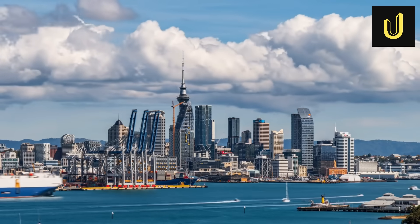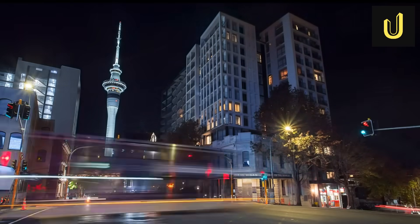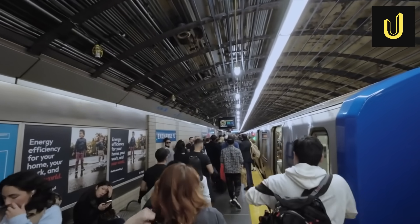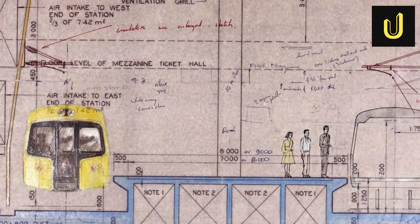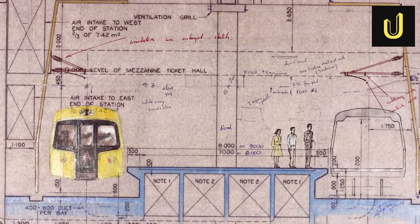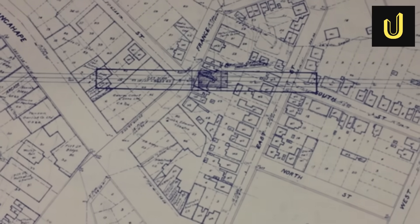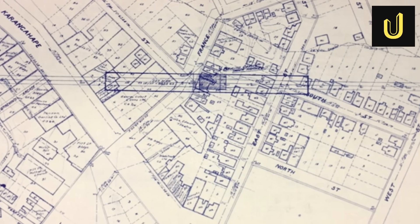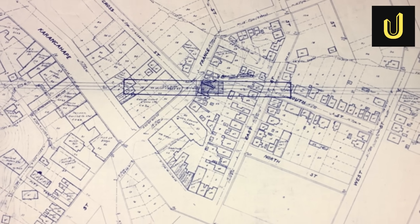Auckland, New Zealand's largest city, has always faced a big challenge: moving its growing population. For nearly 100 years, people dreamed of a better rail system. Back in 1923, there was a plan for an underground line called the Morningside Deviation to connect the city centre — it would have gone under the downtown area. But this idea, costing around £400,000 back then, was rejected in 1930.